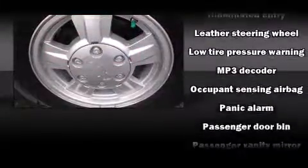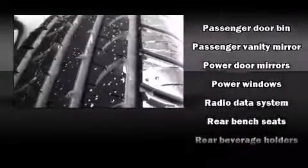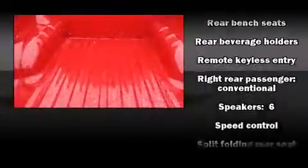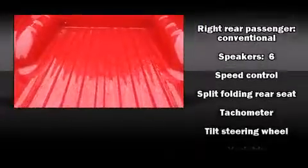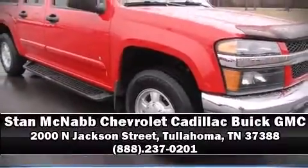Passenger security is always assured thanks to various safety features such as dual front impact airbags, ignition disabling, and ABS brakes. A Carfax history report indicates just one previous owner. Stop by our dealership or give us a call for more information.